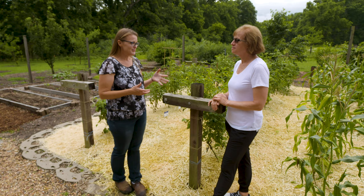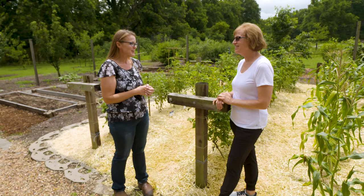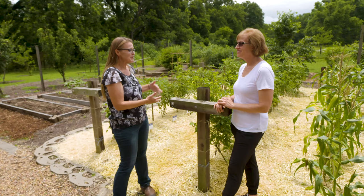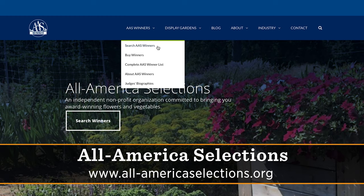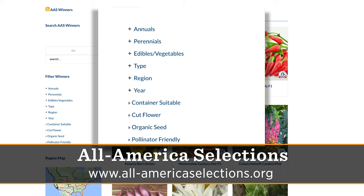That's a really important feature of the trials, because we're flooded on the market with different options, and a lot of times they look very similar — but to actually know they are performing better is critical. A lot of people are trying to grow on their patio. We actually have a search function on our website for 'container suitable,' and anybody can click on that and get all the edibles and ornamentals that work great in containers.